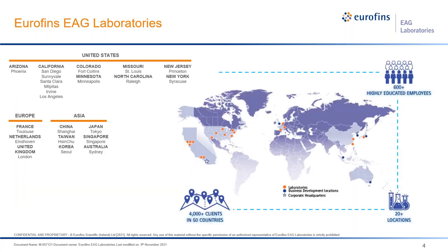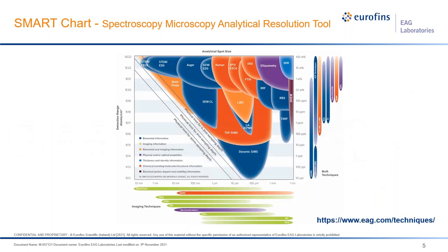Eurofins EAG Laboratories has a global position. As a third-party lab, it has more than 300 skilled employees across 20 locations, serving over 4,000 clients in 50 countries. Here we take a quick look at EAG's combination of techniques, coined as spectroscopic-microscopic analytical resolution tools. Within the box you see the surface analysis tools; without the box, you have bulk analysis and imaging tools.